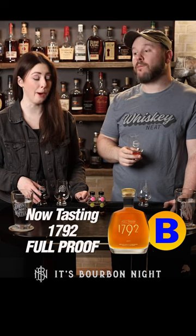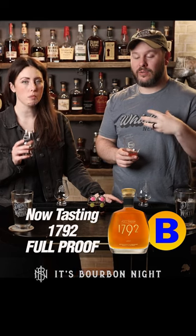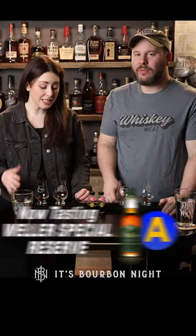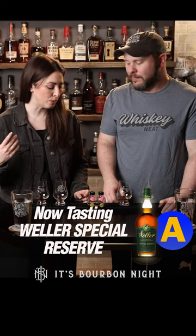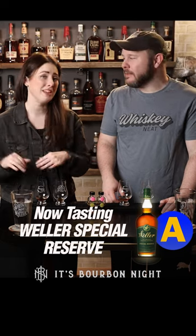Oh, wow. Whoa, pow. Hello. Pretty good mouthfeel here. It's rich. A lot of the things we said on the nose transfer over to the palate. For sure. I'd say it's definitely over $100. Oh yeah. It's still nice and easy and light and approachable and sweet. It's not you, it's me. And I like B better.